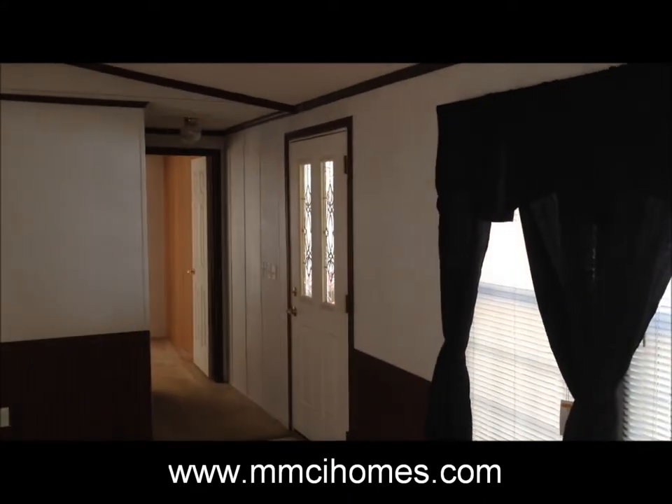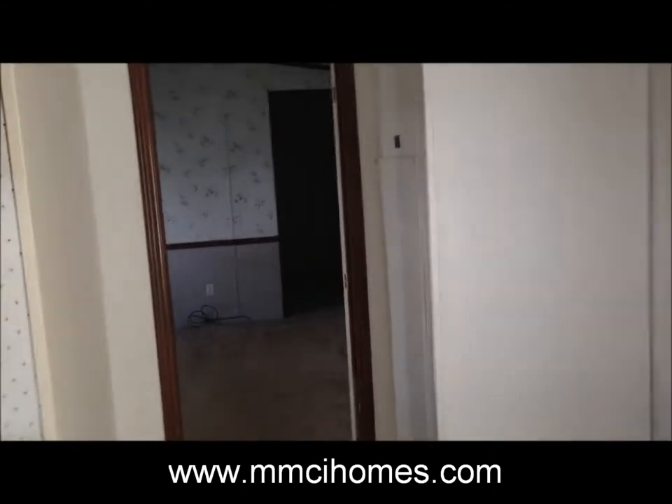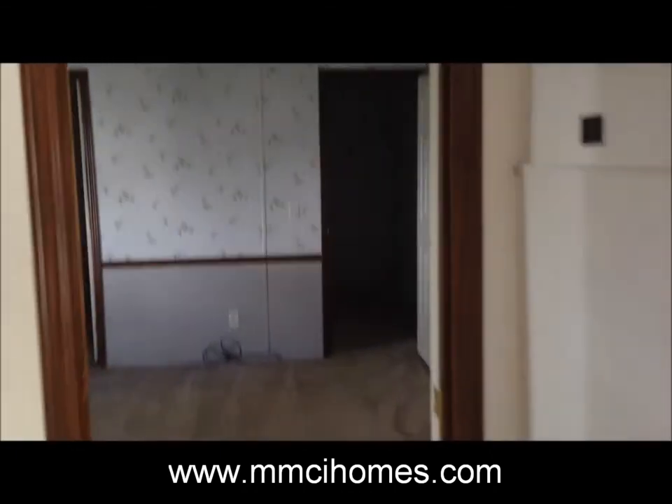It's a high-end home — it's got thermal windows, 2x6 walls, and steel front and rear entry doors.